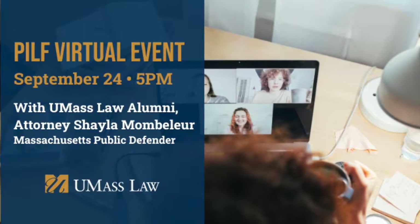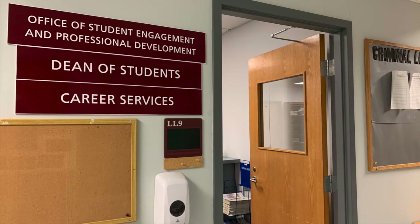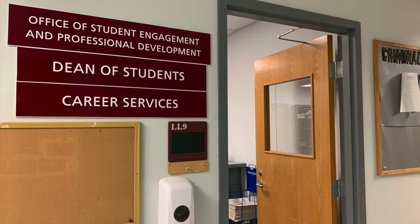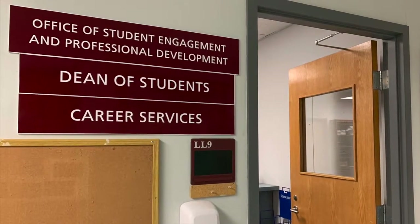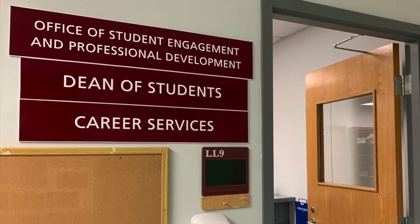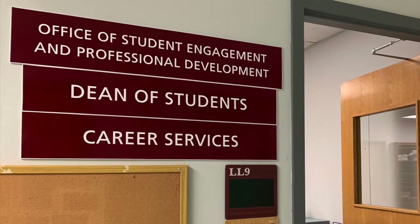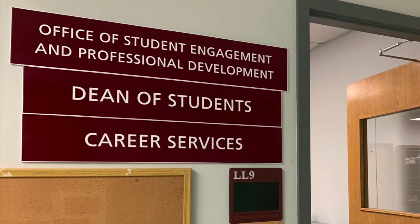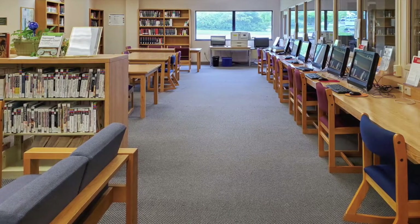Our student organizations also host many events featuring prominent and highly interesting speakers. You'll find our Dean of Students and Career Services staff in the Office of Student Engagement and Professional Development. Our Career Services office provides many resources to assist you in becoming a confident, prepared, practice-ready professional. Now we move to the left side of the UMass Law building to our law library.